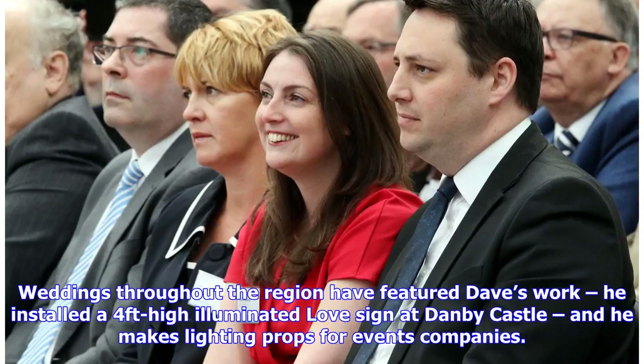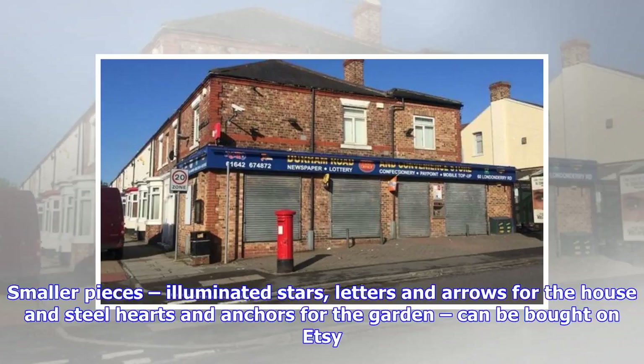Weddings throughout the region have featured Dave's work — he installed a four-feet-high illuminated love sign at Danby Castle, and he makes lighting props for events companies. Smaller pieces — illuminated stars, letters and arrows for the house, and steel hearts and anchors for the garden — can be bought on Etsy.